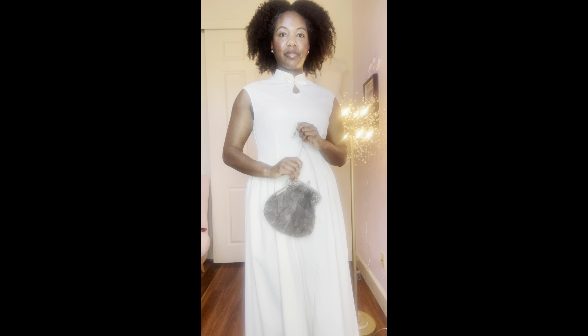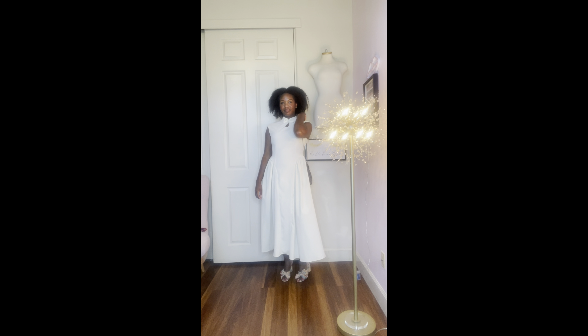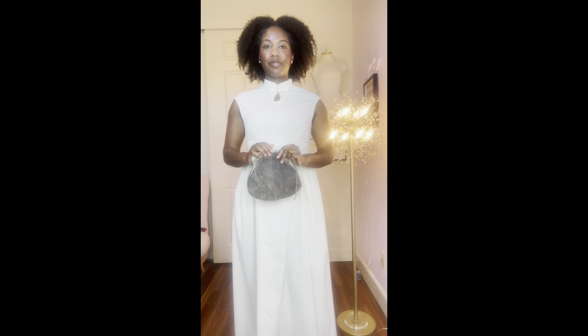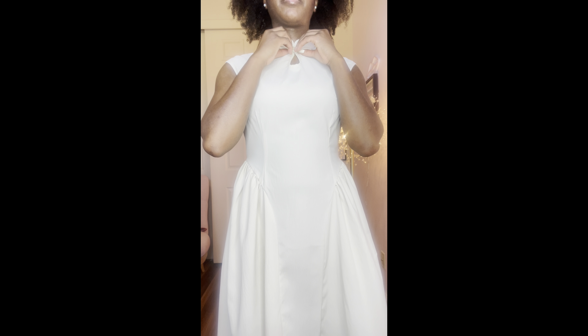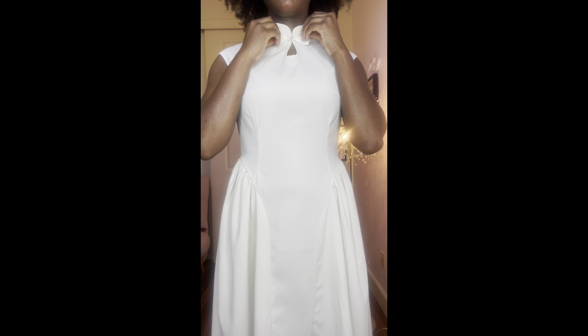Hello, beautiful, welcome to my haul! I have two items that I'll be showing today — one from Target and one from Shein. Let's get into the look I have on right now. This is a very special dress from influencer Janae Naylor — this is from her Future Collective collaboration with Target.